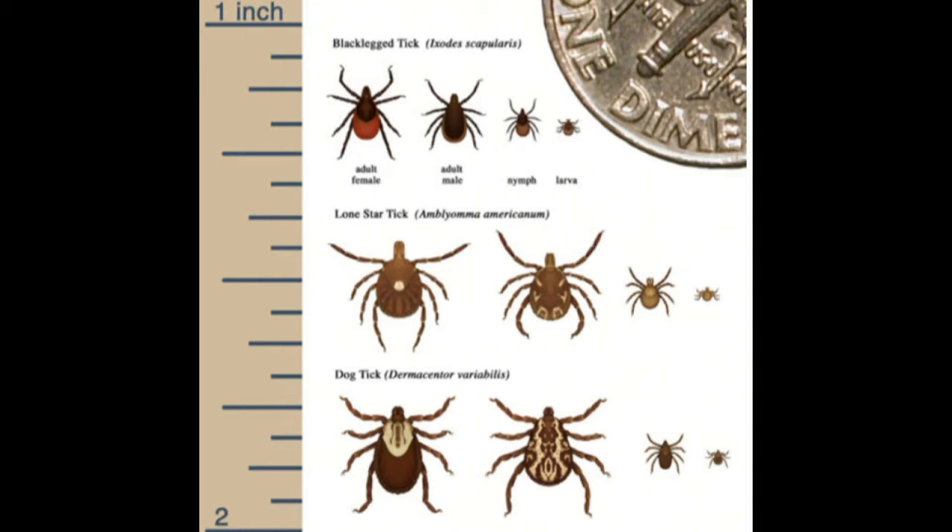We've got the black-legged tick, also known as the deer tick, and the nymph stage of that is about the size of a poppy seed — really tiny. Try finding that on your big, hairy dog. Then you've got the lone star tick — the female has a dot on its back. And the dog tick, where the male and female look a little different. They go through four stages.